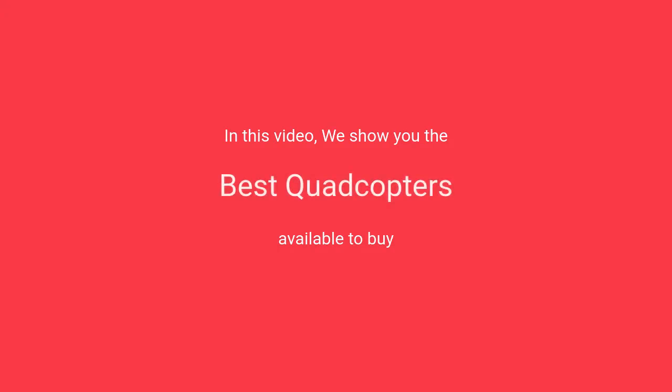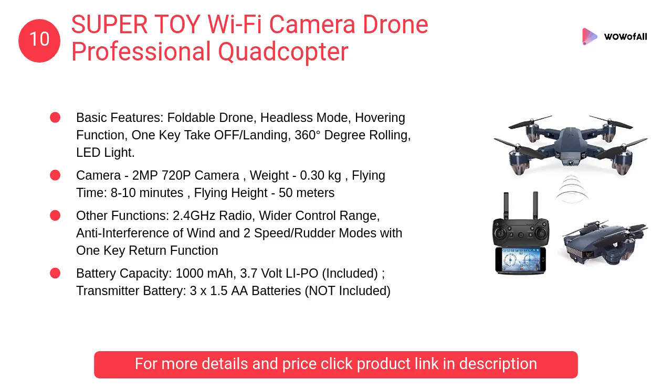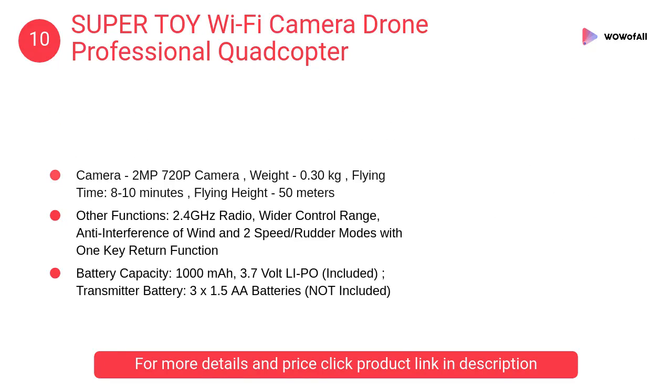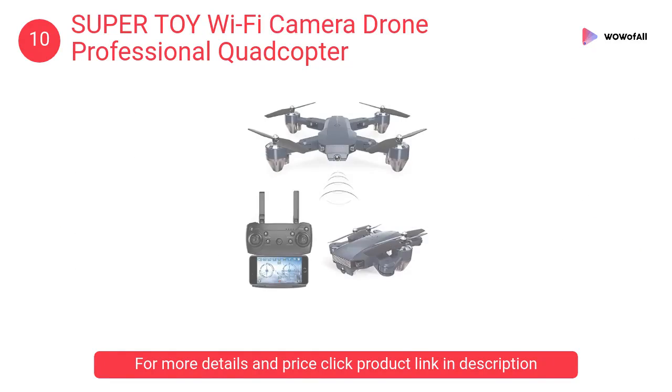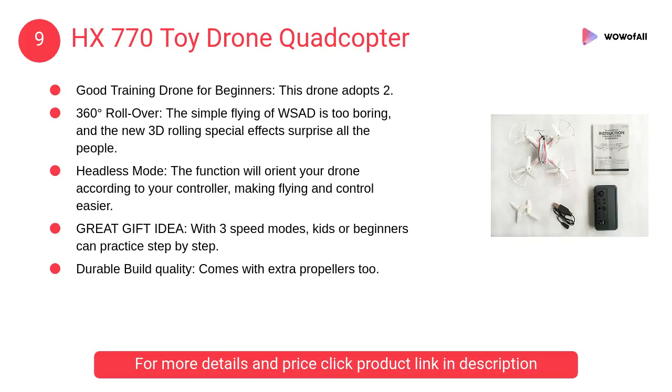In this video we will show the best quadcopters available to buy. At number 10: Super Toy Wi-Fi Camera Drone professional quadcopter — a mini pocket drone with Wi-Fi FPV 2MP HD camera, 2.4G 6-axis RC.